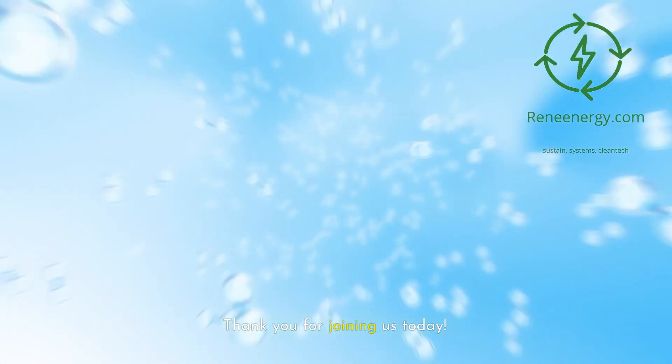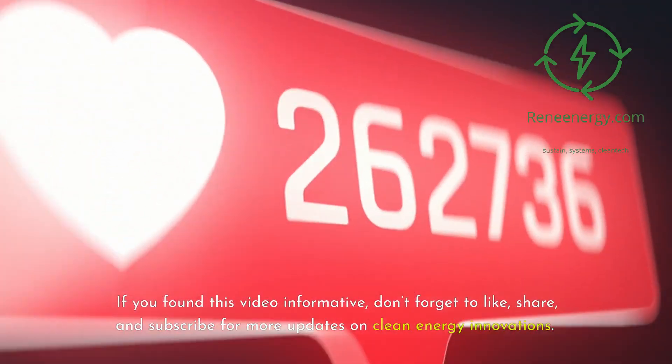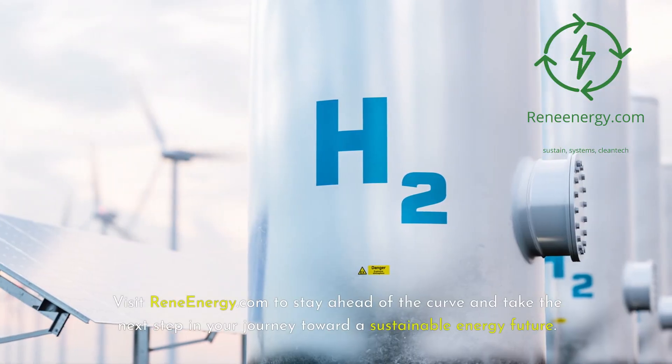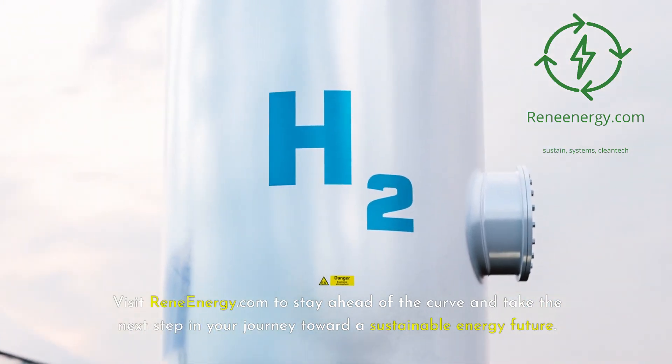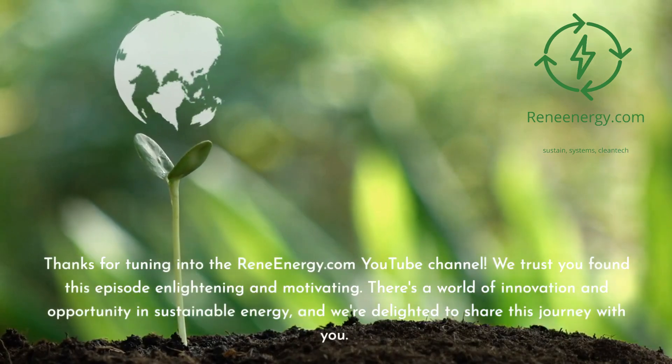Thank you for joining us today. If you found this video informative, don't forget to like, share, and subscribe for more updates on clean energy innovations. Visit ReneEnergy.com to stay ahead of the curve and take the next step in your journey toward a sustainable energy future.